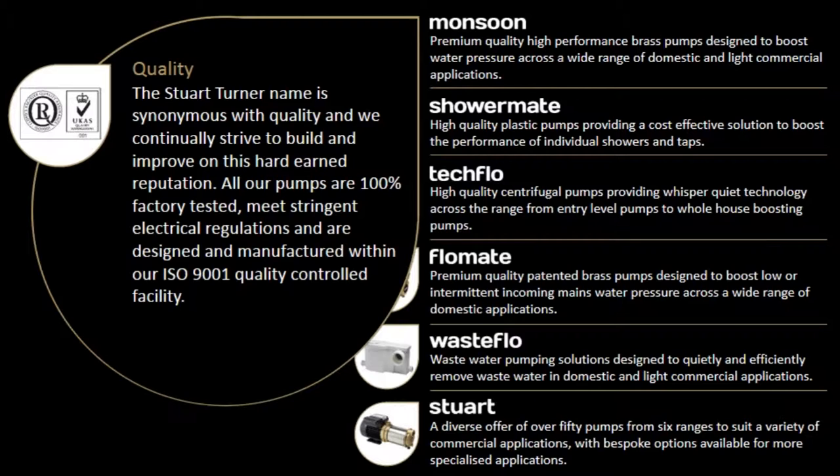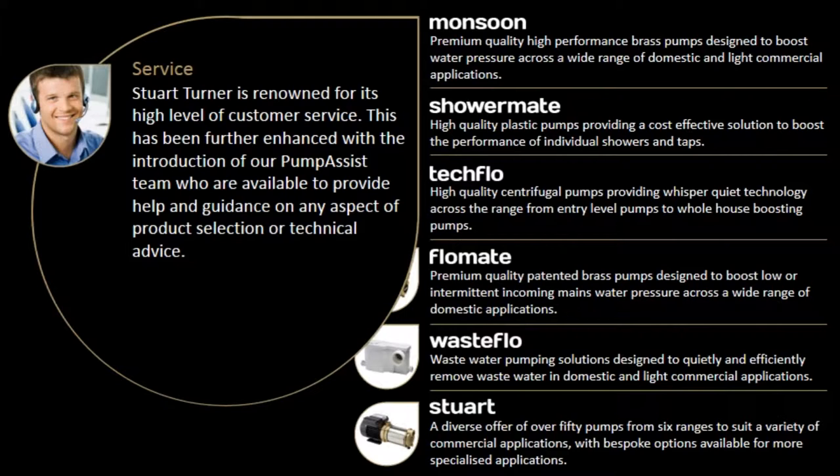The Stuart Turner name is synonymous with quality and we continually strive to build and improve on this hard-earned reputation. All our pumps are 100% factory tested, meet stringent electrical regulations and are designed and manufactured within our ISO 9001 Quality Control Facility.